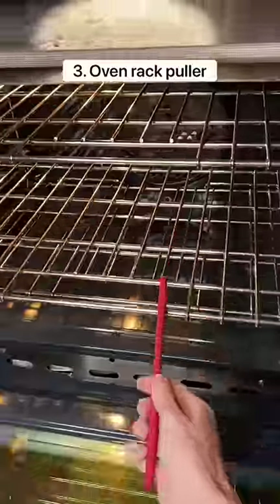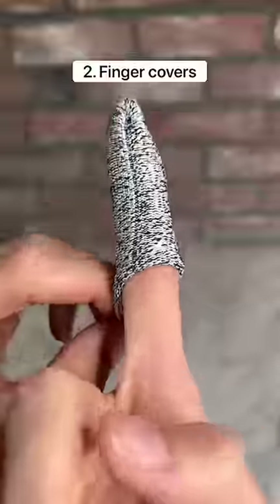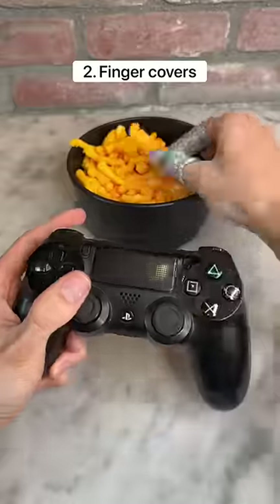This is an oven rack puller which is heat resistant so you never burn yourself. These covers go on your fingers and protect them from dirt or anything else that can get on them.